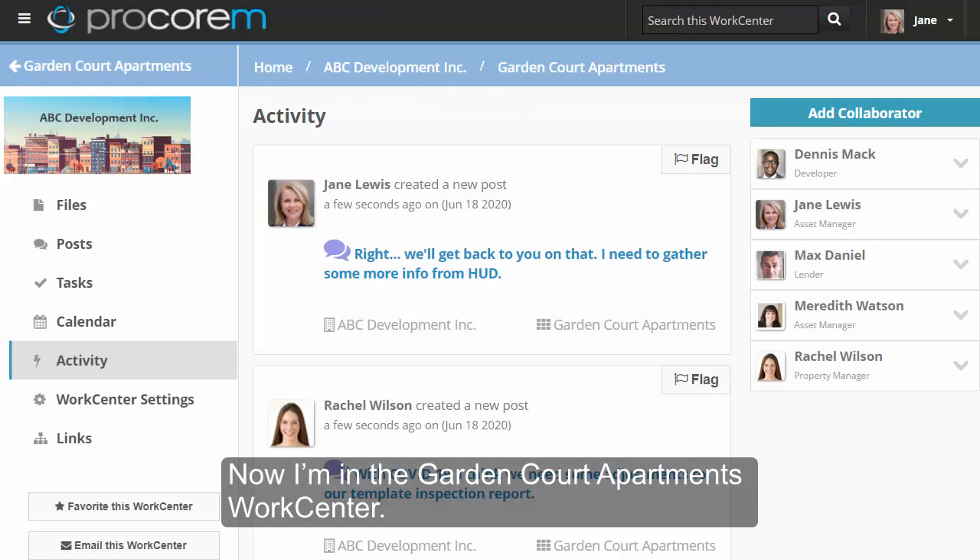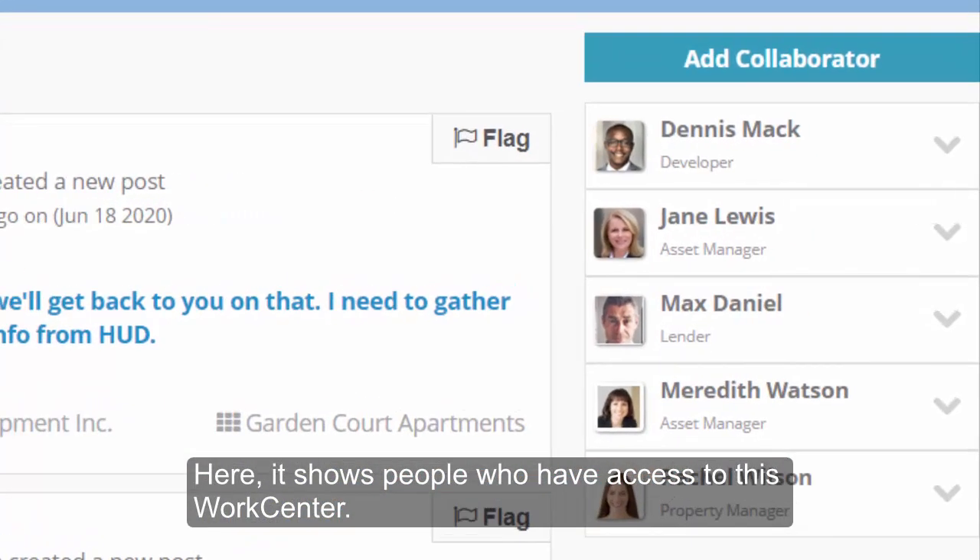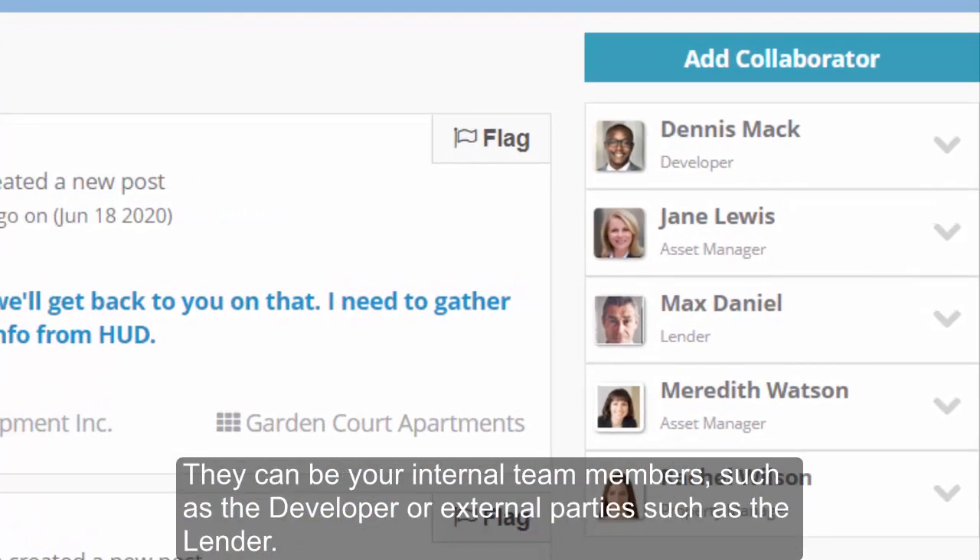Now I'm in the Garden Court Department's work center. Here, it shows people who have access to this work center. They can be your internal team members, such as the developer, or external parties, such as the lender.